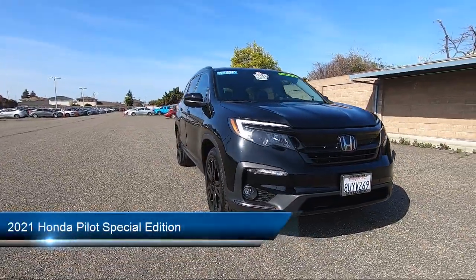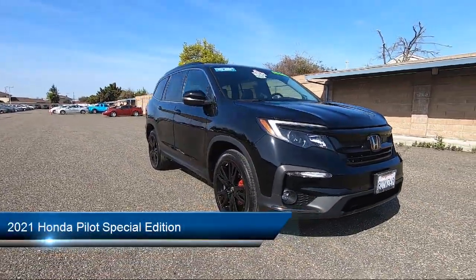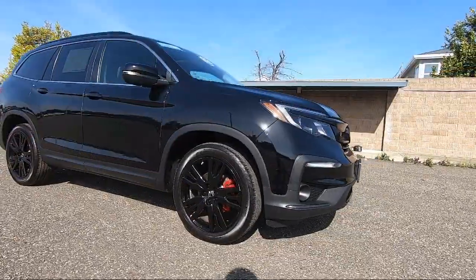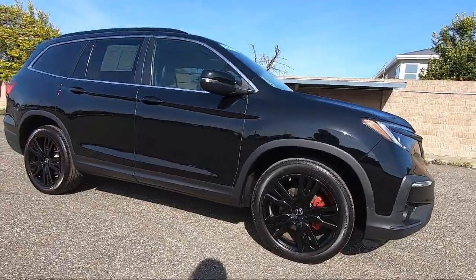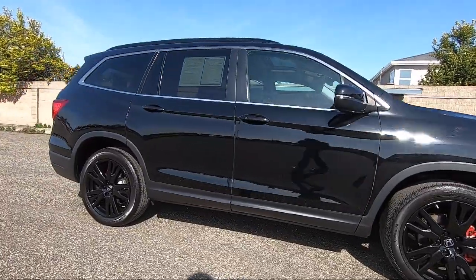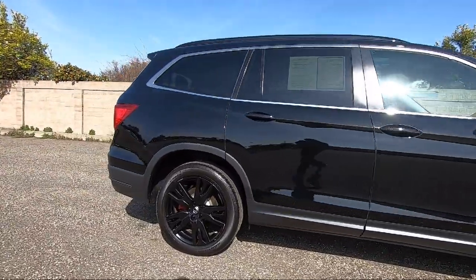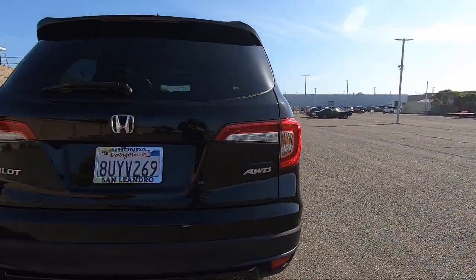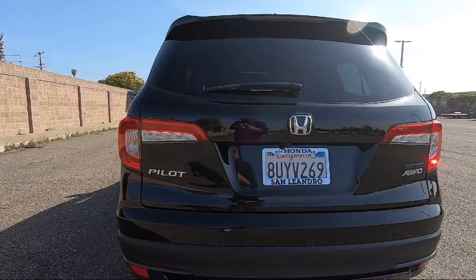It comes equipped with smart device integration, auto dimming rear view mirror, hands-free lift gate, climate control, Bluetooth smartphone integration, leather seating, seat memory, heated front seats, front collision mitigation, lane keep assist, and has less than 25,000 miles on the odometer.